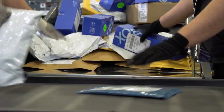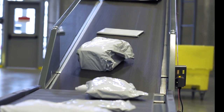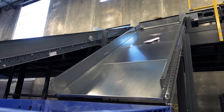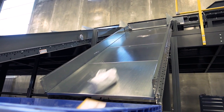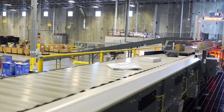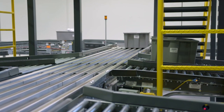The rise in e-commerce home deliveries has transformed what fulfillment and distribution centers need from their sortation and conveyor equipment. Not only have throughput requirements increased, but the advent of dimensional pricing means that these systems also need to handle poly bags and bubble mailers, in addition to cartons.